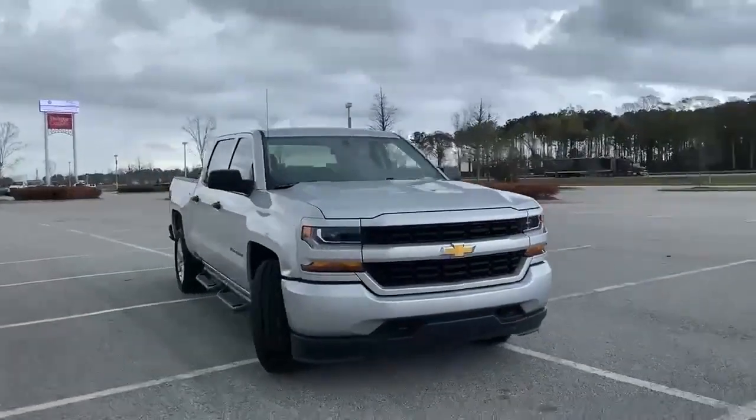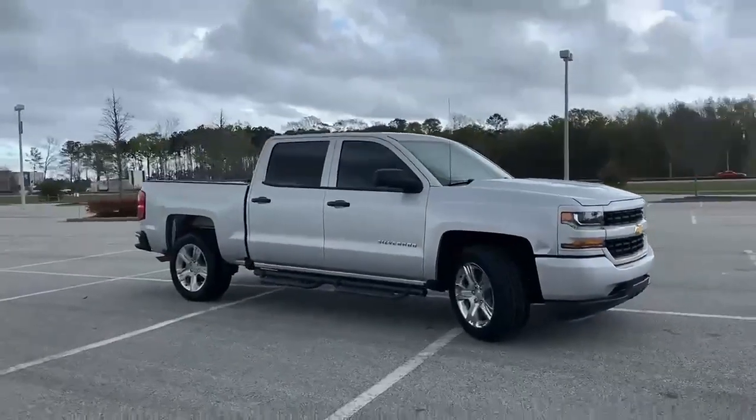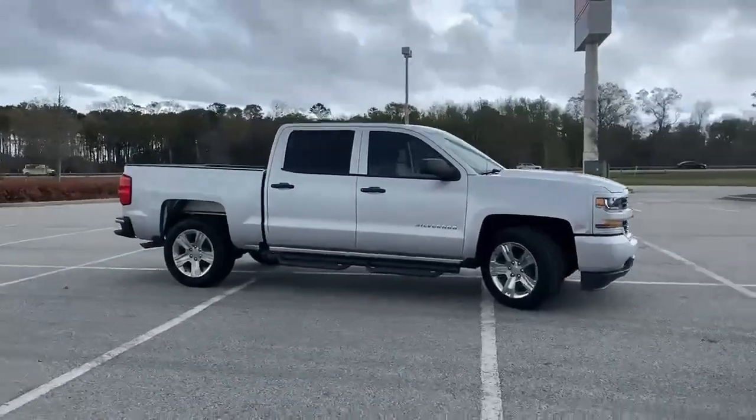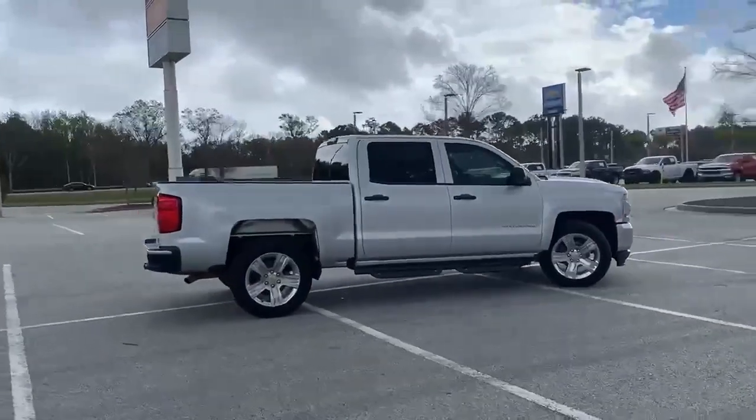It's a 2018 Chevrolet Silverado 1500, built to keep up with the rugged demands of your life. This Silverado 1500 is strong, safe and comfortable. You'll look forward to every drive with features like these.